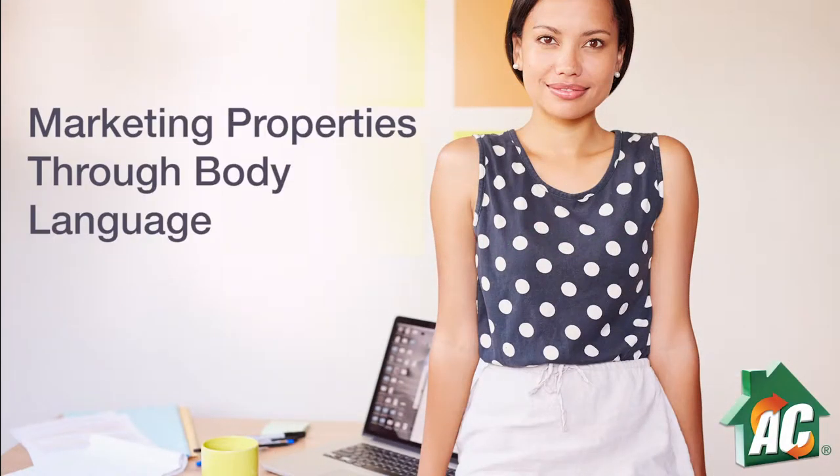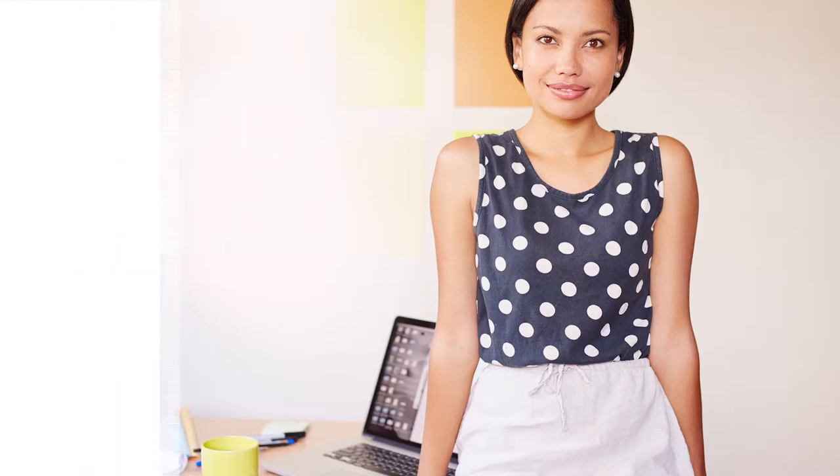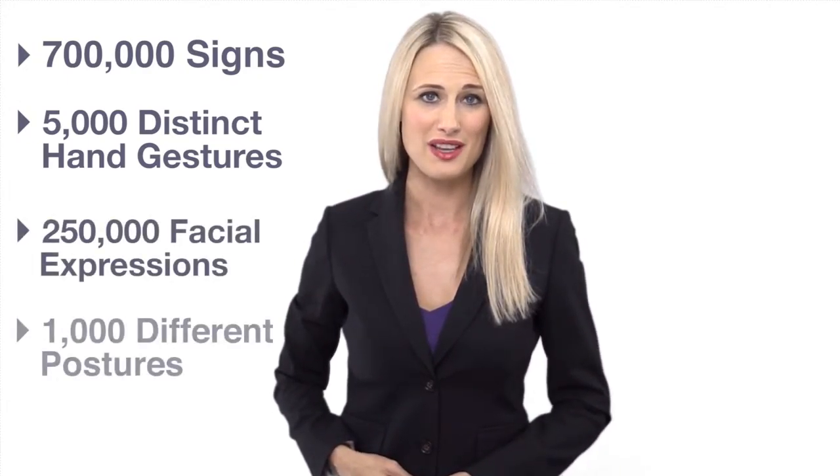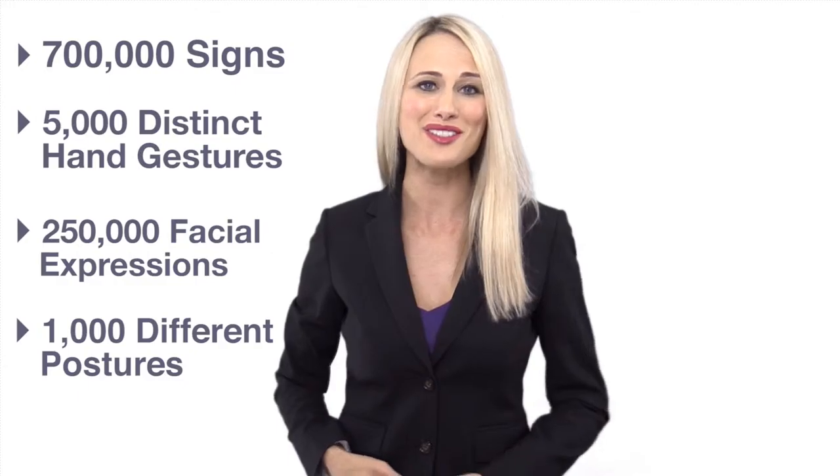Understanding your rental applicant's body language and micro expressions can make or break a deal by detecting if he or she is showing interest or expressing boredom during a tour. Humans can produce over 700,000 signs, 5,000 distinct hand gestures, 250,000 facial expressions, and 1,000 different postures. Interpreting your applicant's intent may seem daunting, but with a little practice and a lot of awareness, you can adjust your presentation and lead the prospect towards finding what they want — your property.